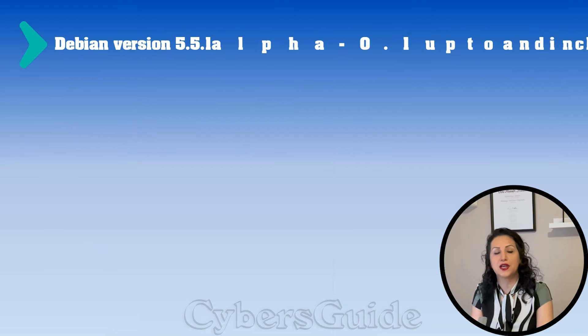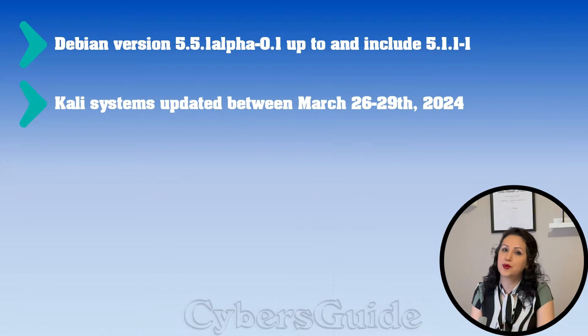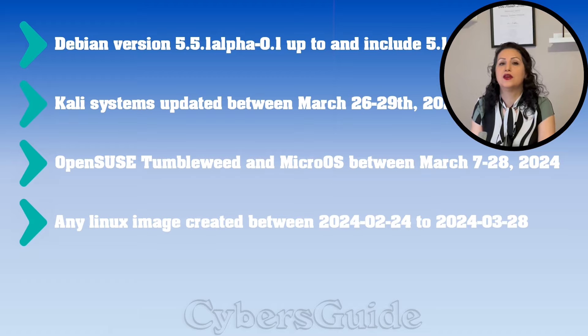As of now, the vulnerability impacted Debian version 5.5.1, Kali systems updated between March 26th to 29th of 2024, OpenSUSE between March 7th to 28th of 2024, and any Linux image created between February 24th and March 28th of 2024, as well as Fedora.